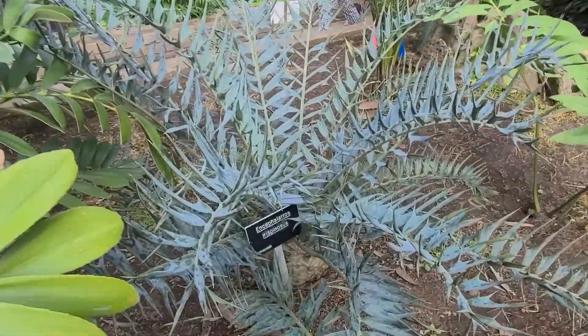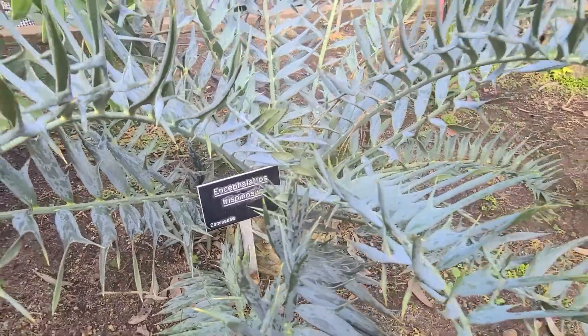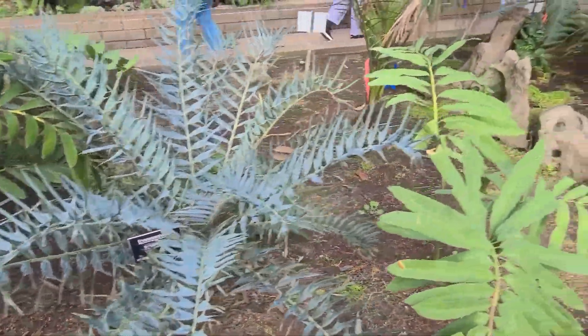This one looks terribly evil. Have you seen that one before? Probably.